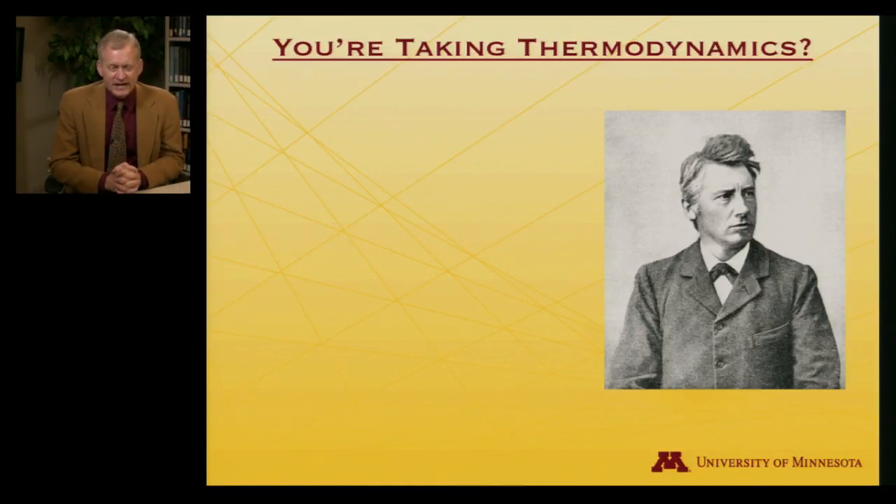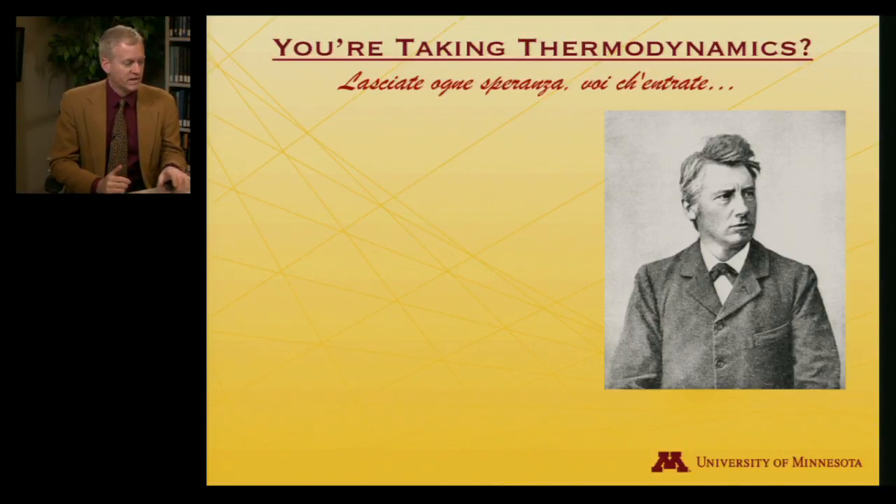You're taking thermodynamics — a course that enjoys a certain reputation in higher education. If you remember your Dante, even though I'm a chemist, I like to know a little something about classical literature. You might be familiar with 'Lasciate ogni speranza voi che entrate' — that's what's inscribed over the gates of hell in the Inferno: 'Abandon hope, all ye who enter here.'